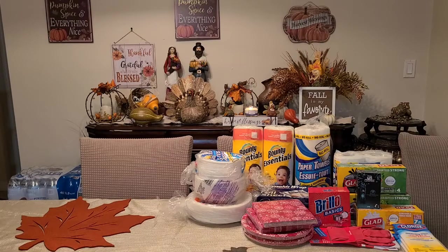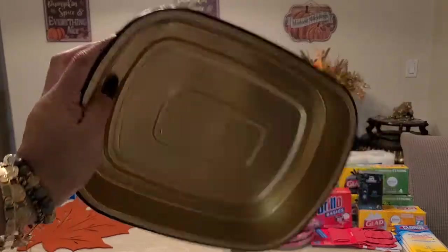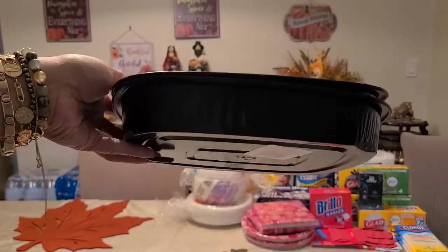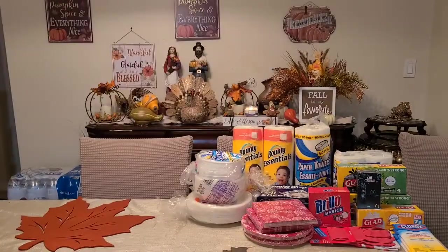I got some baking pans. I came across this color — black is my favorite color — so I got two kinds of these. Very strong quality; I got two.